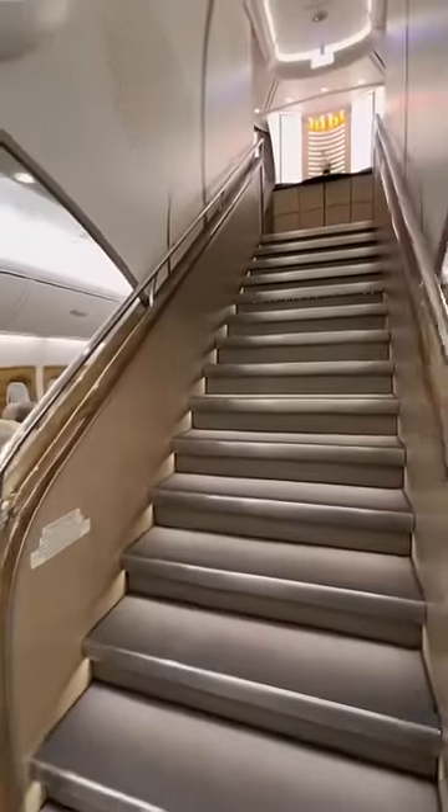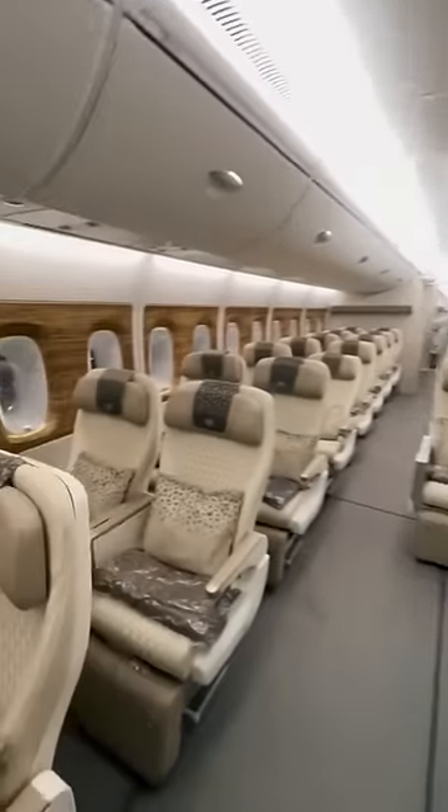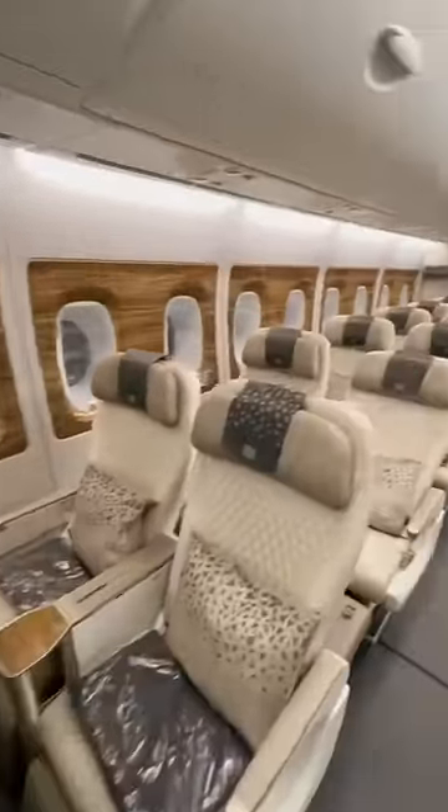Welcome on board Emirates' brand new Airbus A380. That's the stairway to first class, and this here is a brand new cabin for Emirates. This is premium economy.